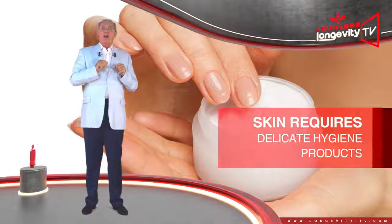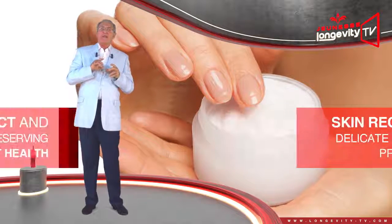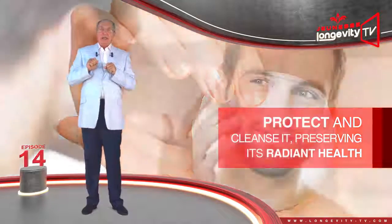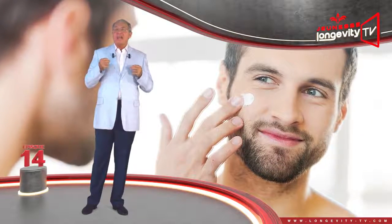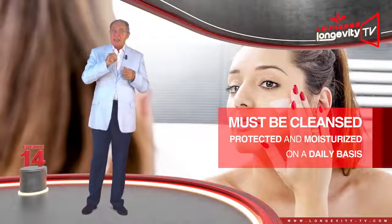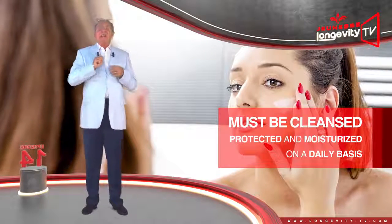Normal skin requires delicate hygiene products which respect it and clean it gently, preserving its radiant health. Even if this kind of skin has no deficiency and is in need of revitalization, it must be cleaned, protected, and moisturized on a daily basis.